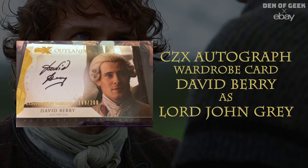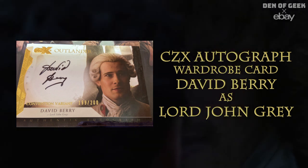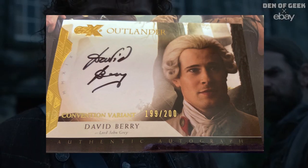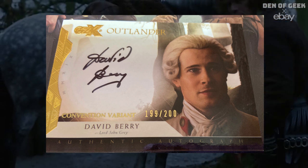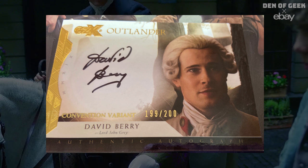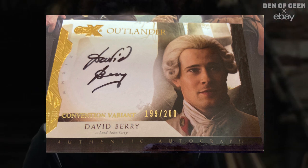CZX autograph David Berry as Lord John Gray card. Lord John has developed a small but devoted following from the spinoff novels, short stories, and his turn on the show. This autograph card gives loyal Lord John Gray fans something special to collect.